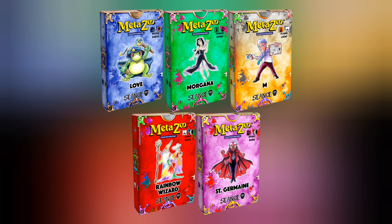There are five different ones that you can collect: Loveland Frogman, Morgana, Rainbow Wizard, and Saint Germain.